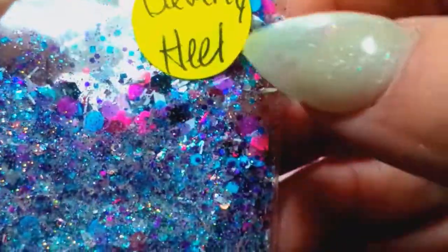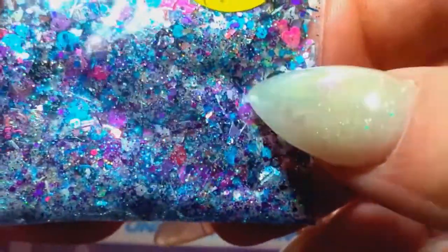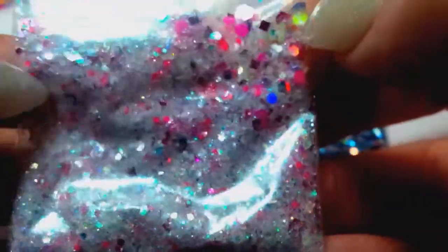This one says 'Beverly Heel' on it — must be the name of the mix. This one's holographic; it's got matte white, matte pink, matte blue, some silver holos, some purples and pinks — very pretty mixes. And this one here has a bunch of pinks and reds and whites and silvers. Oh, that is gorgeous!